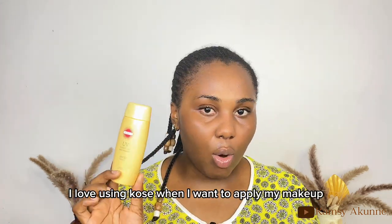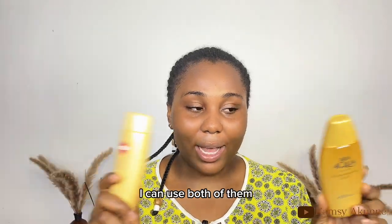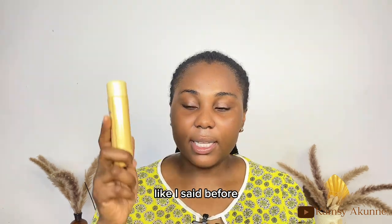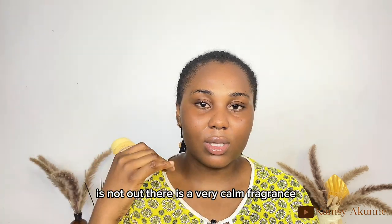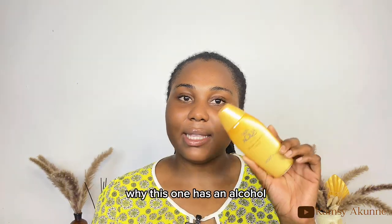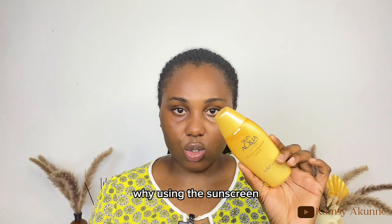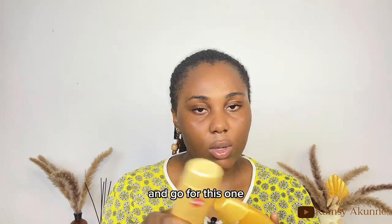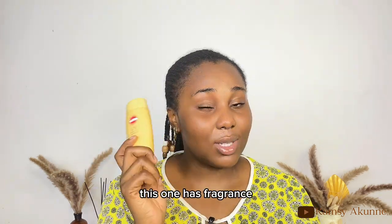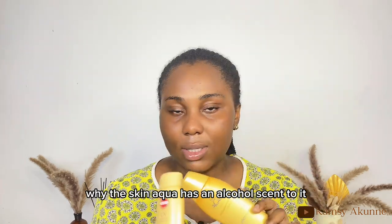I use the Skin Aqua normally on its own. Both are good, but I prefer the Suncut under makeup. The Suncut has a mild, calm fragrance, while the Skin Aqua has a very strong alcohol scent. If you don't like alcohol in your sunscreen, skip the Skin Aqua. If you don't like fragrance, note that the Suncut has a mild fragrance.